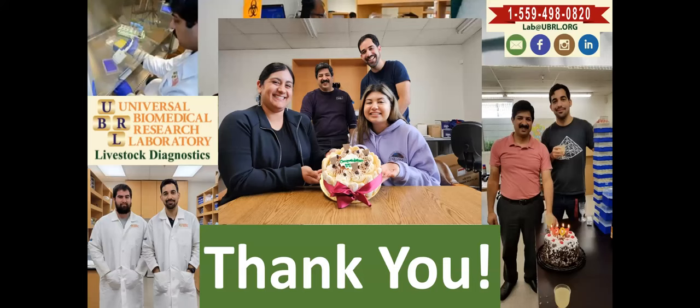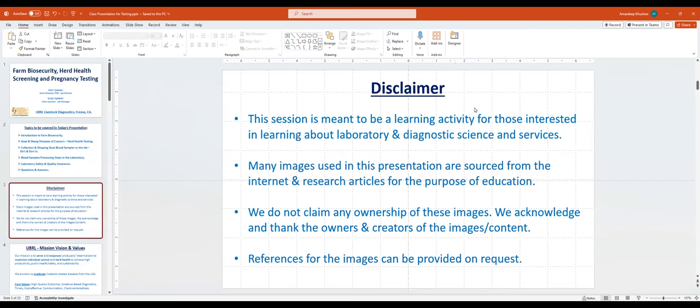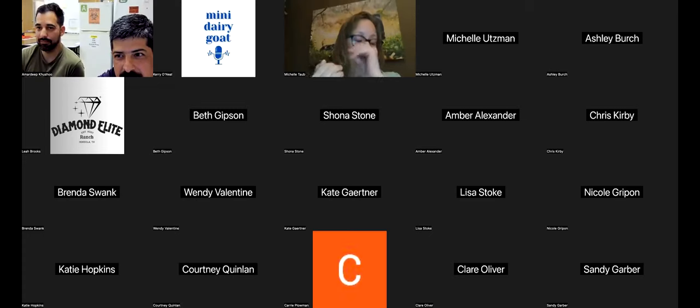This is our last slide — our team includes Omar, Shantel, Zalali, and Jonathan who has since moved on. Thank you for giving us a chance to talk and show you some stuff. Hopefully it was informational, and if you need more information you can always reach us — we are here to provide whatever we can.